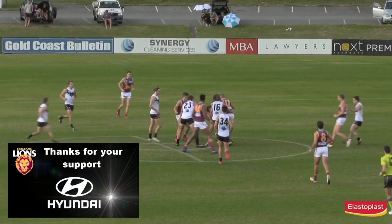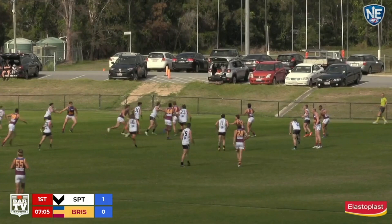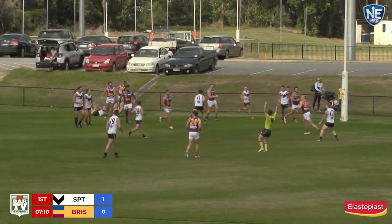Turner against Smith wins it easily. Down the throat of Beams but he can't extract it. Boston on the bottom of the pack is wrapped up. We will have a ball up to start this Round 14 contest at Fankhauser Reserve. We'll keep an eye on that one for you on NEFL TV. The umpire tosses the ball back in, falls to the way of Southport. Clayton with a little kick around the corner.